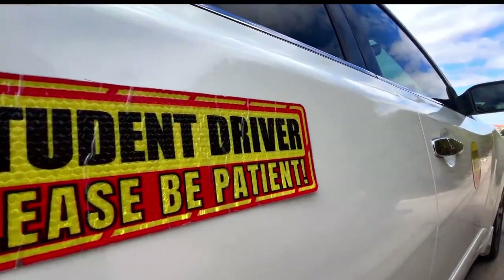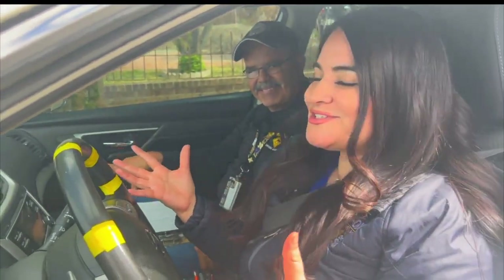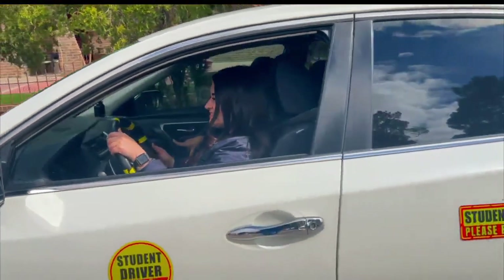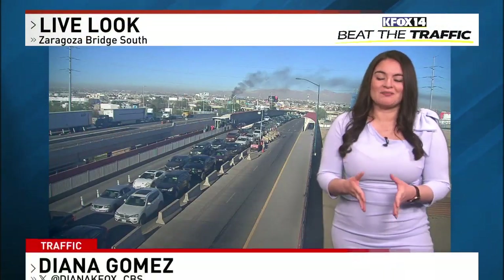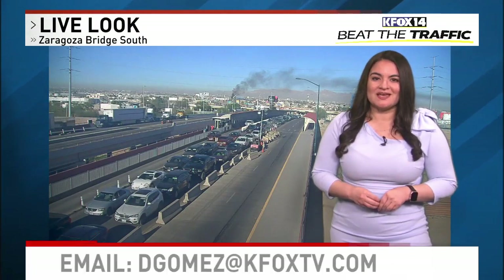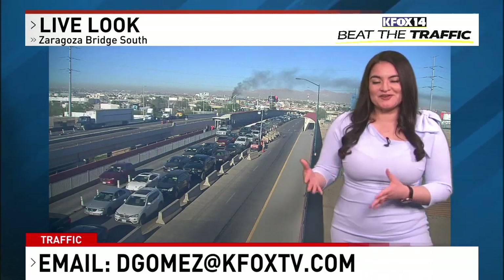That was this week's 'What's Driving You Crazy.' Thank you to Fernie, driving instructor, for assisting us. We'll see you all next week. I will be posting on my social media where you can comment, or you can email me at DGomezKFoxTV.com. I'll be showing my segment every Thursday.